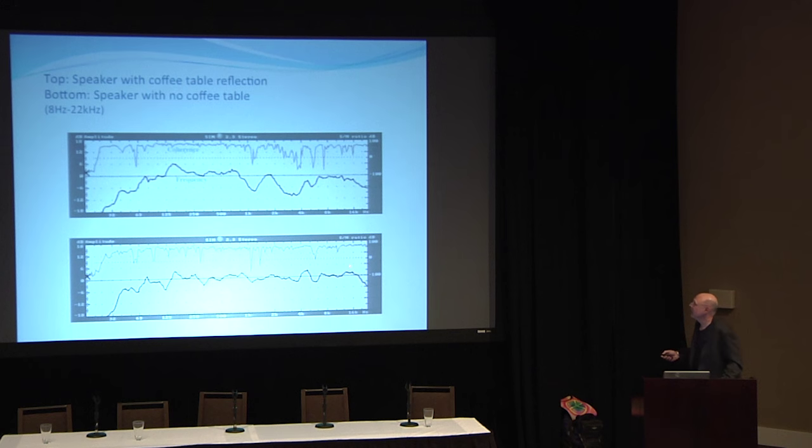By removing the coffee table we remove the comb filtering and cancellations, get a much flatter response, and the coherence cleans up quite a bit too. That's the death knell of the coffee table.